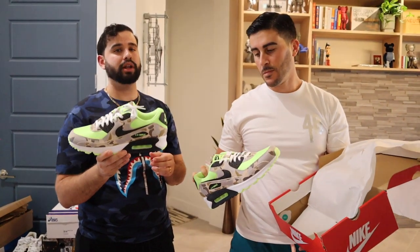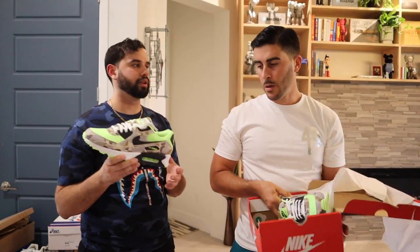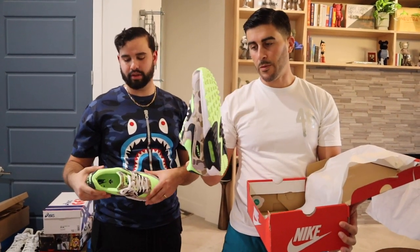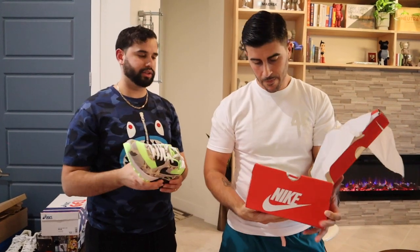The next one to come out is the orange one, and the one before this was the red — the original. These are really dope. He actually forgot he had these, but they're sick.